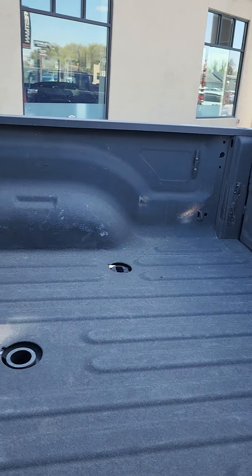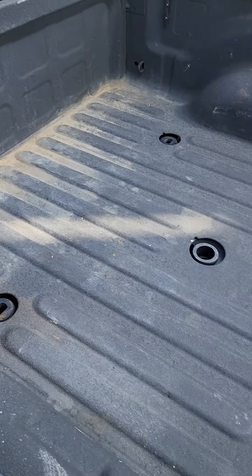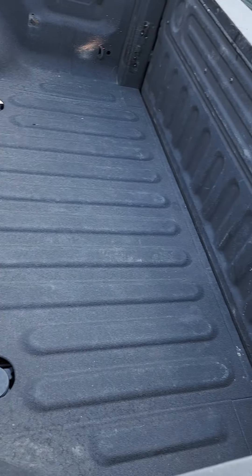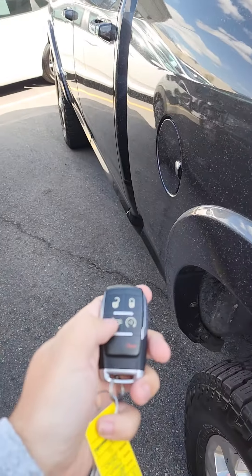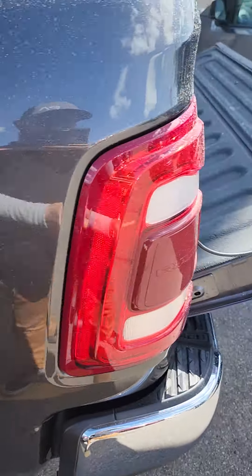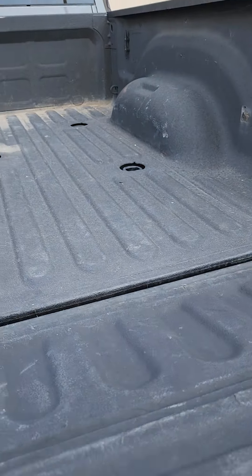Inside of the truck bed. We'll go ahead and just test out the drop — there we go. It's kind of a nice little feature.